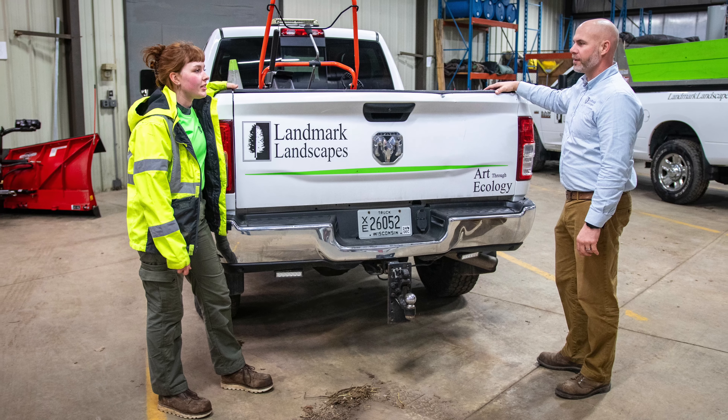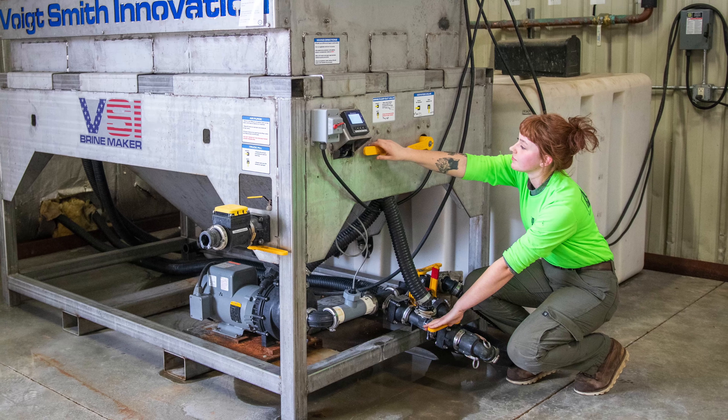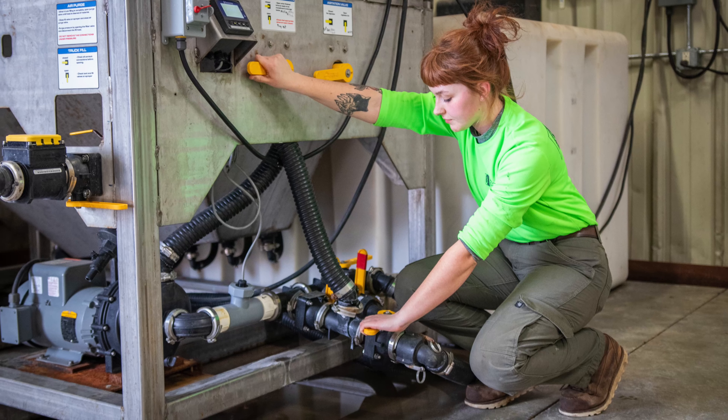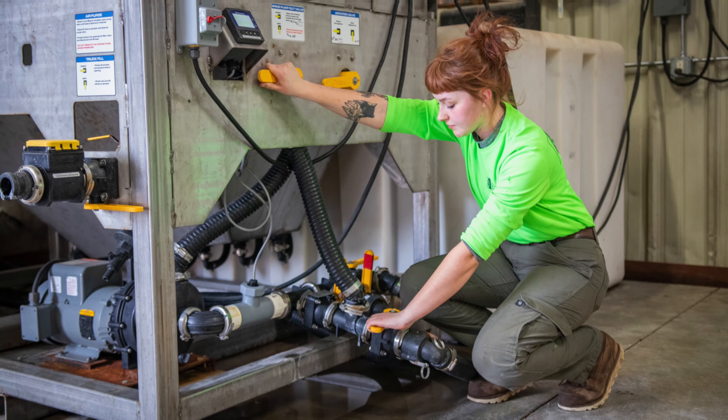Liquids really plays a part into our company's philosophy on art through ecology. We try to use the best practice possible in the right situation. We take very seriously the current factors of snow events — ground temperatures, air temperatures, forecasted 8 to 12 hours after the event. How cold is it going to be? How warm is it? And what can we do to best utilize the best product? Sometimes it is still using rock salt.